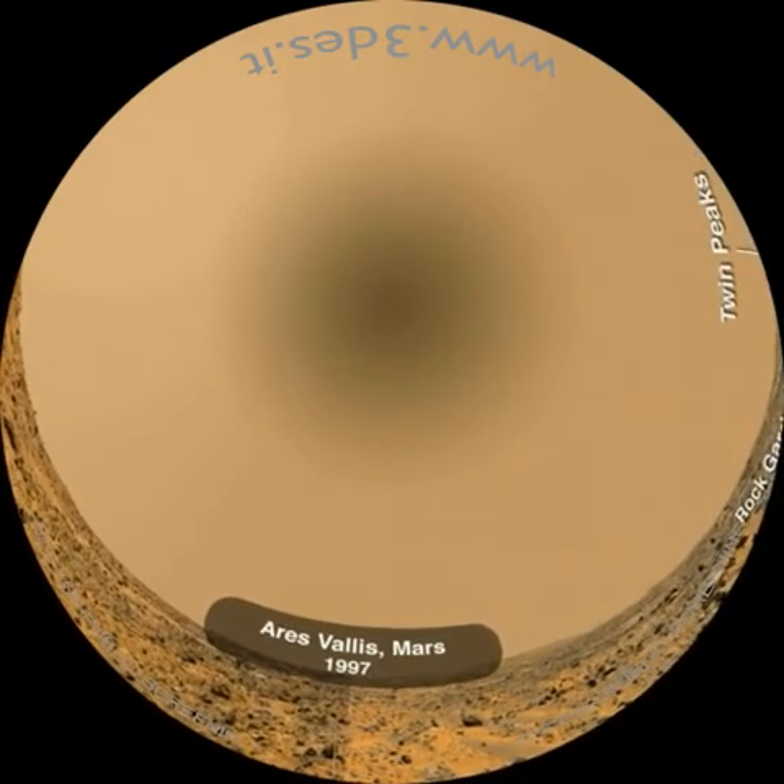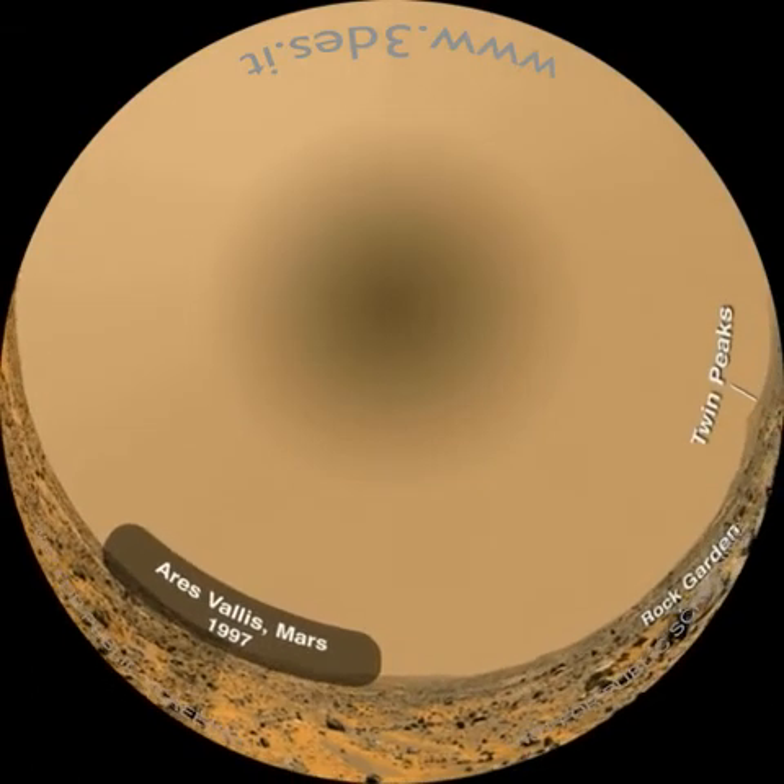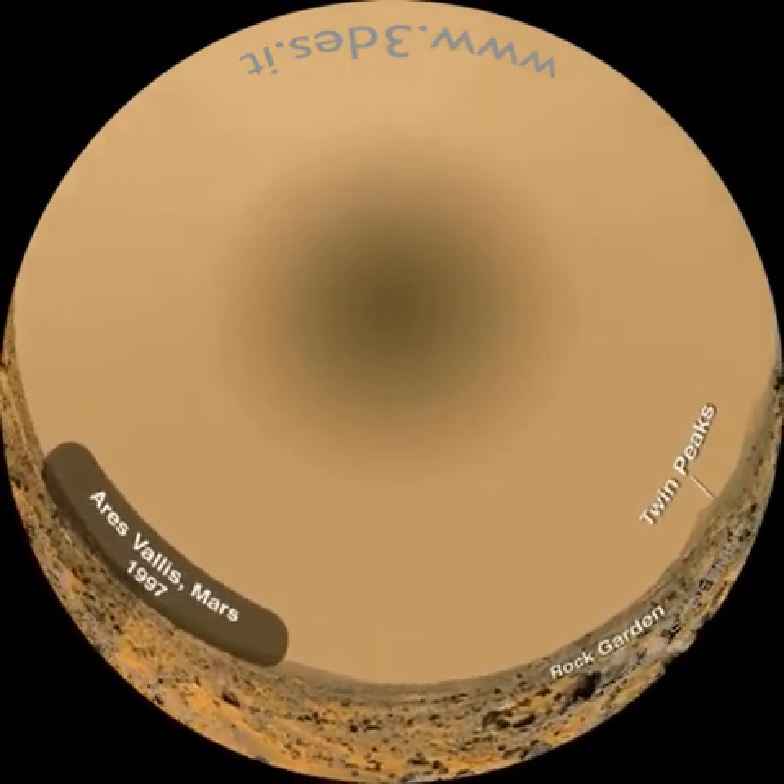Anche in questo caso, la zona di atterraggio è risultata pianeggiante, ricchissima di pietre di probabile origine alluvionale.